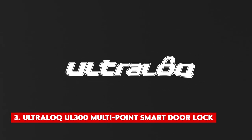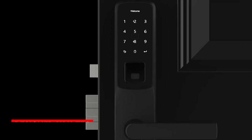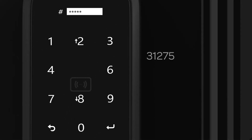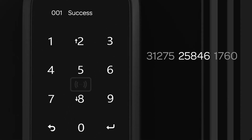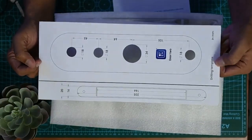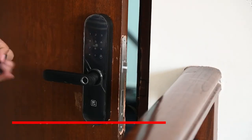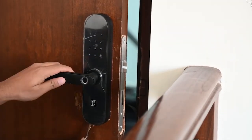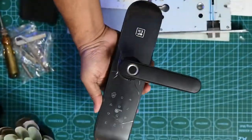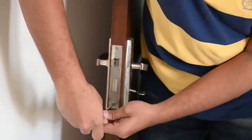Number 3: Ultralock UL300 Multi-Point Smart Door Lock. The Ultralock UL300 is packed with a multitude of features. Designed by Utec, this smart door lock is suitable for securing your home, office, or any space requiring advanced security measures. It offers a robust stainless steel multi-point locking system with more than two locking mechanisms, providing enhanced safety and protection. This smart lock offers both Bluetooth and Wi-Fi connectivity — Bluetooth allows you to link the lock to your smartphone, while Wi-Fi enables remote control from anywhere in the world. It is also compatible with Google Assistant and Alexa, offering seamless integration with your existing smart home setup.